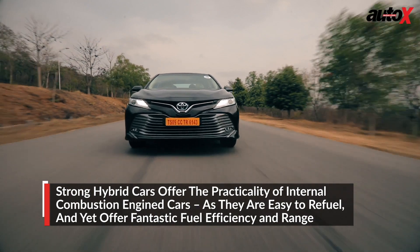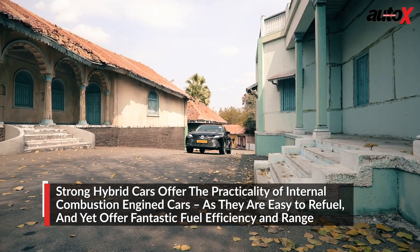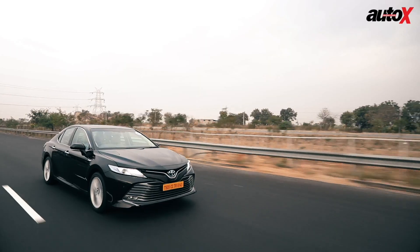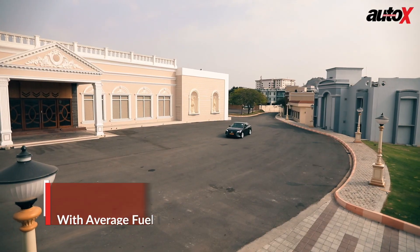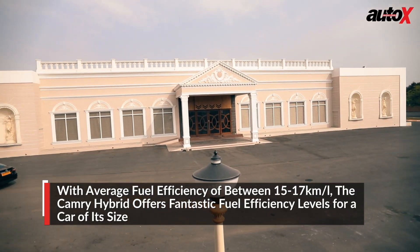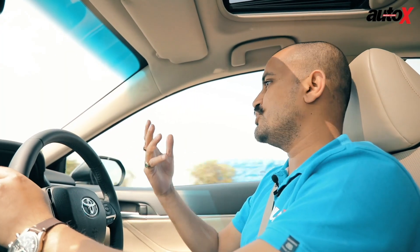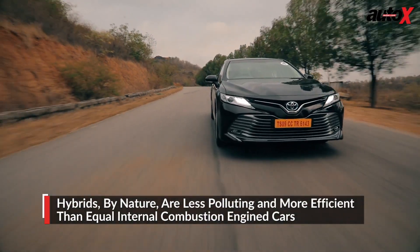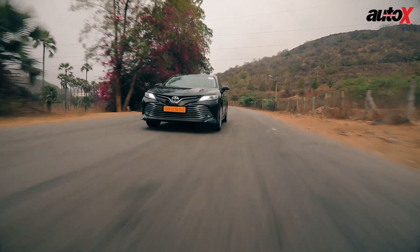Hybrids offer the practicality of an internal combustion engine car — you can fill them up like petrol or diesel. They give you increased range compared to traditional ICE cars because efficiency levels in a strong hybrid like the Toyota Camry hybrid go up substantially. I'm not the most efficient driver — I have a very heavy right foot — but it's still giving me between 15 and 17 kilometres per litre. And remember, this is a proper sedan as big as the Mercedes E-Class. Hybrids are incredibly more efficient, so you use less petrol, you pollute less, and because you're importing less fuel, your country's economy benefits too.